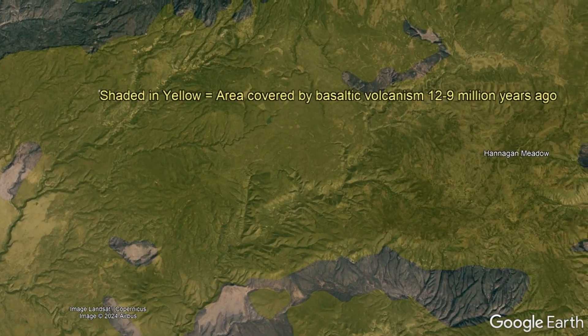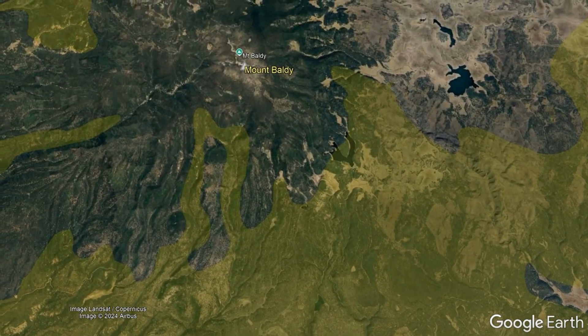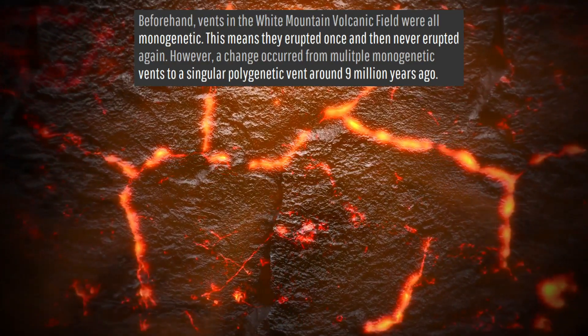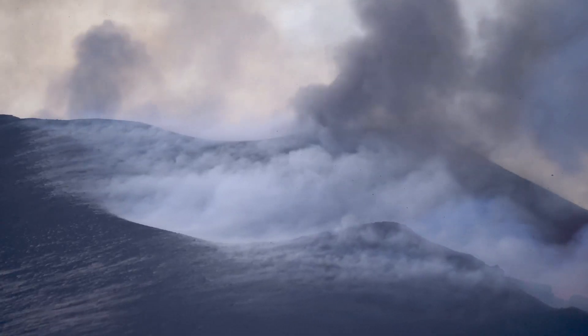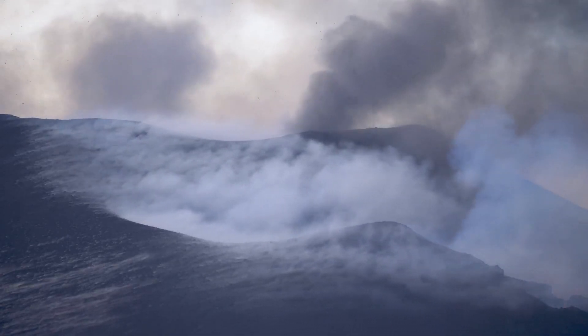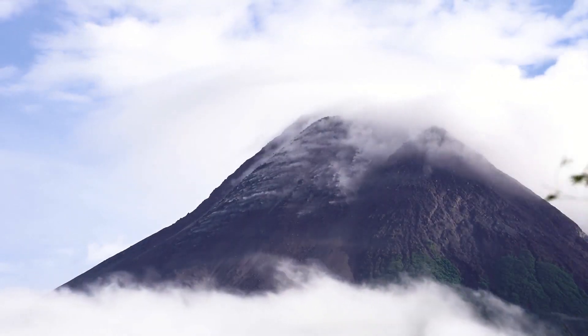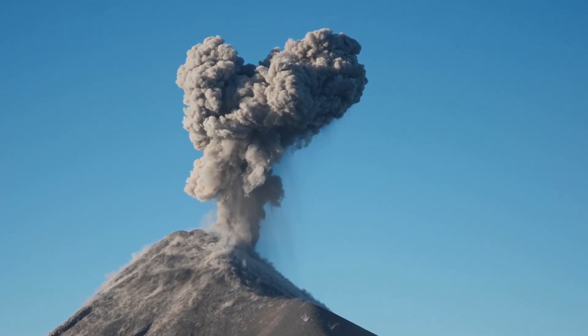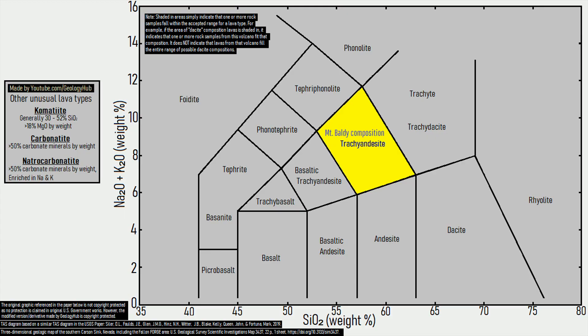Intermittent volcanism continued shifting further northward over time until 9 million years ago, when Mount Baldy proper began to form. As magma finally found a dominant pathway to the surface, its gas content greatly increased, causing the magma to fragment into numerous particles of fine ash as it rose. As this ash was ejected as a jet into the air, a plume of ash rose and falling material soon built around the vent to form a cone. These eruptions were more viscous than their prior counterparts, with eventual lava flows having a composition of trachyandesite.